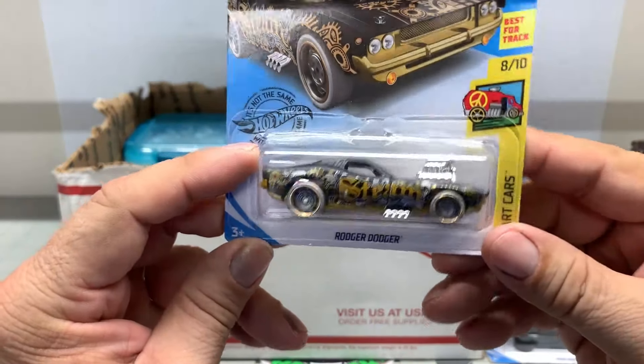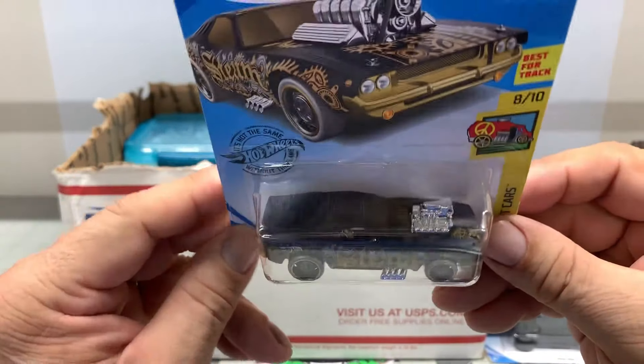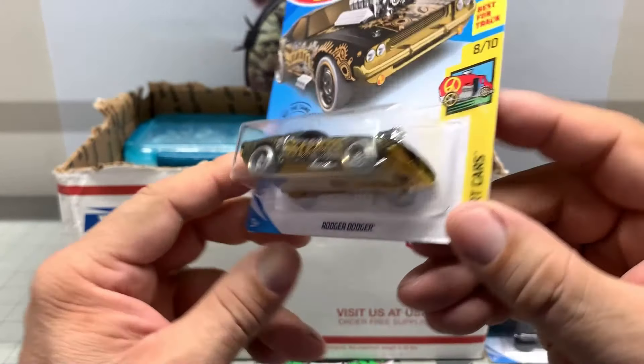Roger Dodger - it's one of the newer ones, but it's got that steampunk theme on there. That's pretty damn cool.